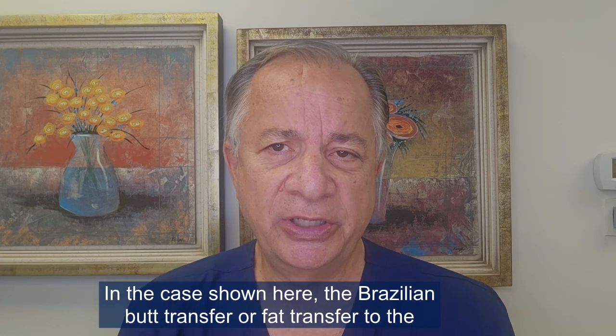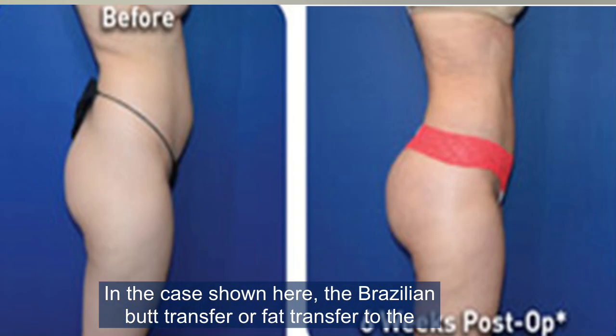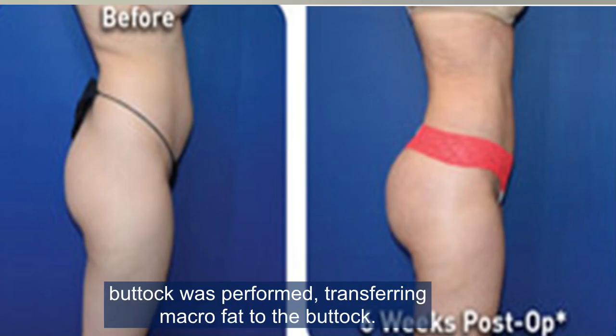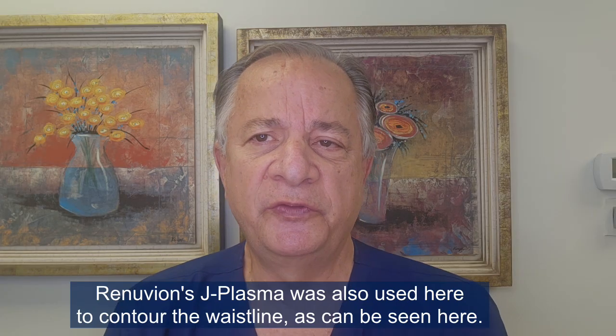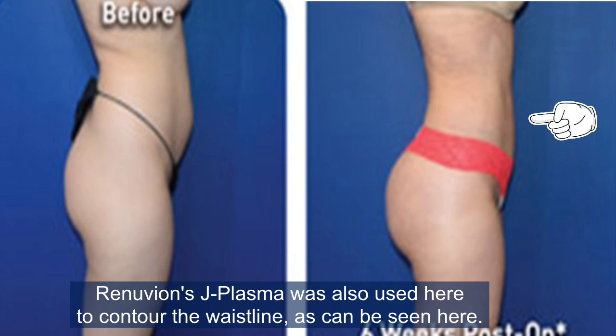In the case shown here, a Brazilian butt transfer — fat transfer to the buttock — was performed by transferring macrofat to the buttock. Since liposuction alone does not tighten the skin, Renuvian's J plasma was also used here to contour the waistline, as can be seen.